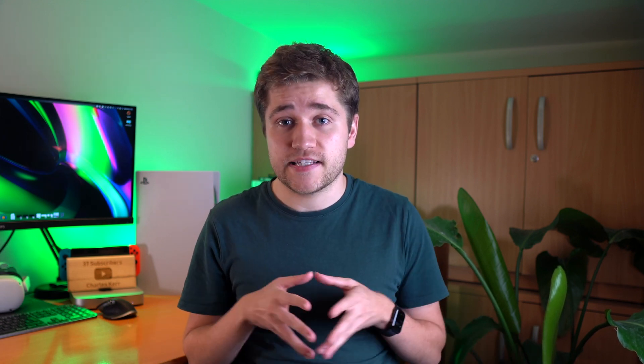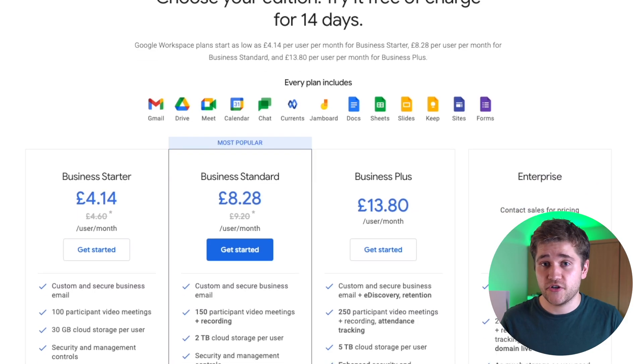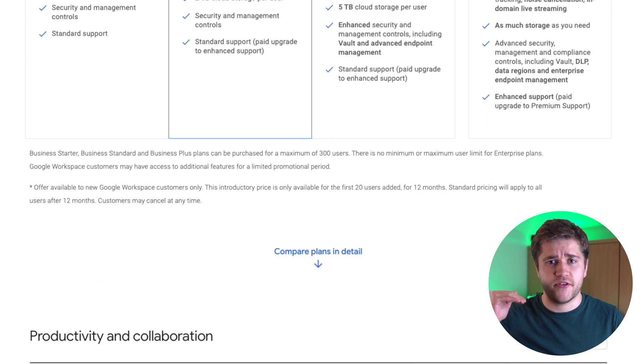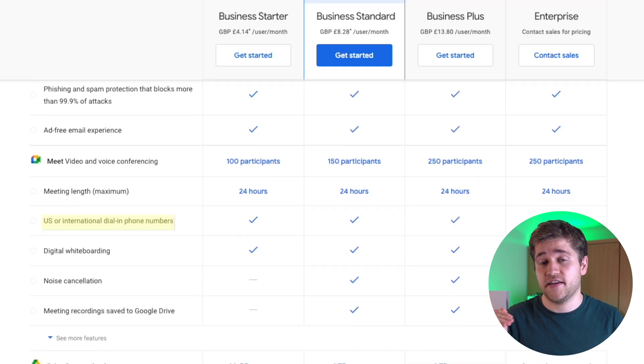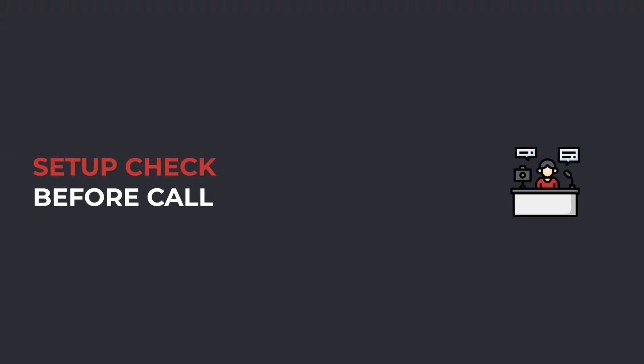You can use it for friends, family, business — whatever you want to do. As long as you have a Google Workspace subscription that is anything higher than the starter plan, you can use this to make free calls to any number in the world. It's an incredible hack.